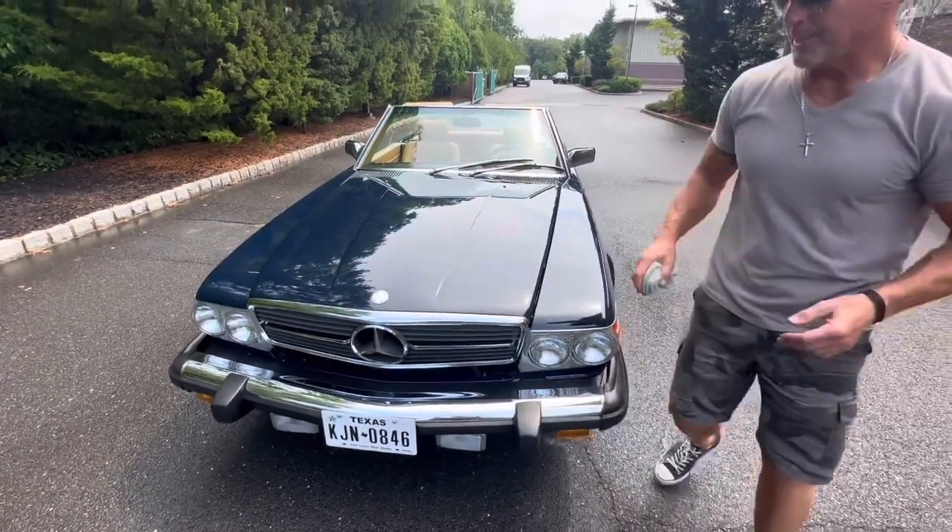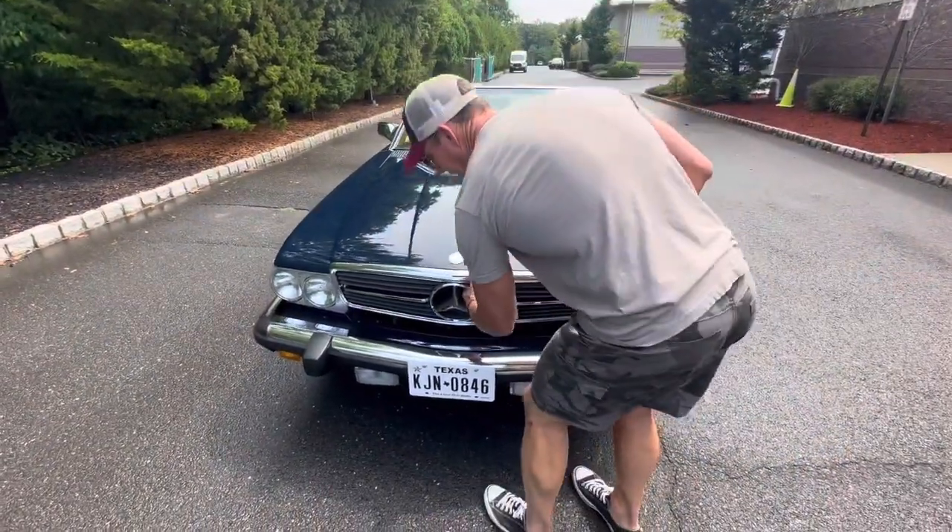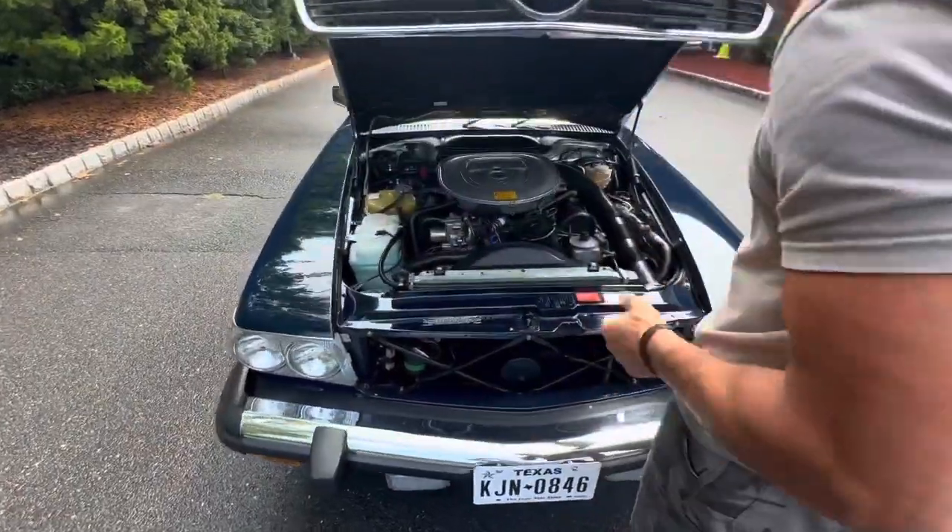Back again. We're going to go over the engine bay and the interior on this 1988 Mercedes-Benz 560 SL.